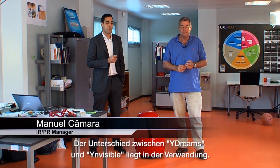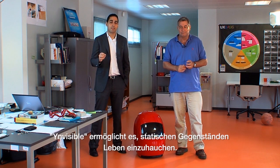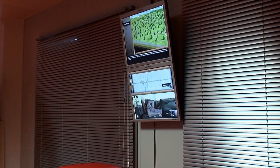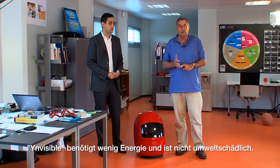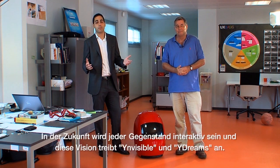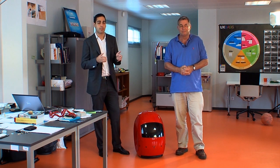The difference between YDreams and Invisibles, I think, is in terms of the application. Invisibles allows for very low cost applications and allows us to include interactivity and animation to objects that are usually just static. Invisibles is also important because it has lower energy requirements and lower environmental impact than the traditional electronics industry. We believe the future is a world where everything is interactive, where every object has intelligence — and that is the vision guiding both YDreams and Invisibles through different technologies.